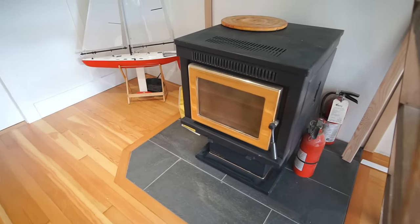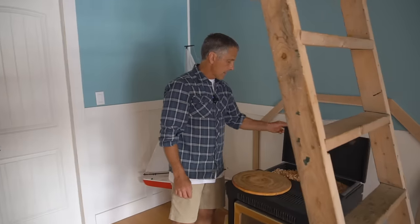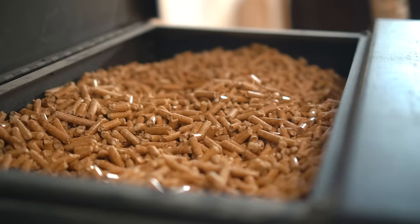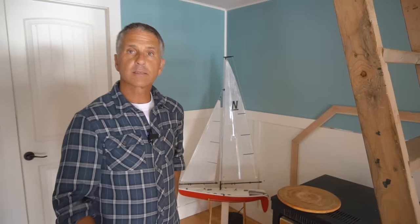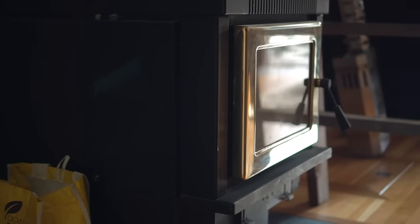My primary source of heat is a pellet stove. The hopper in the back holds a full bag — about 50 pounds of pellets — which lasts about a week. I store a ton, so 2,000 pounds of pellets in 50-pound bags, down in the hull. I went through 14 bags last winter, so it's pretty efficient.